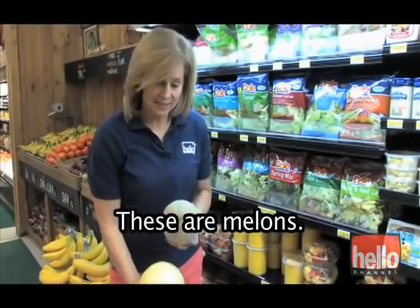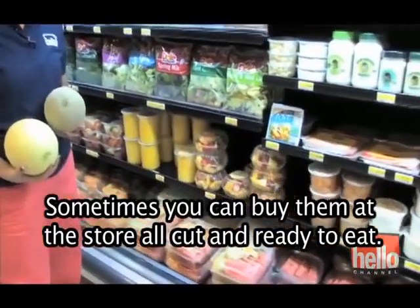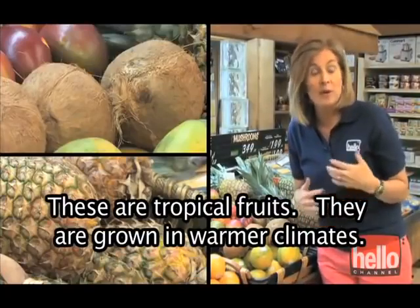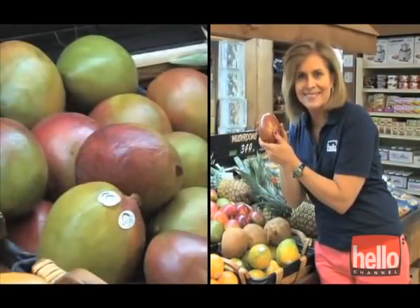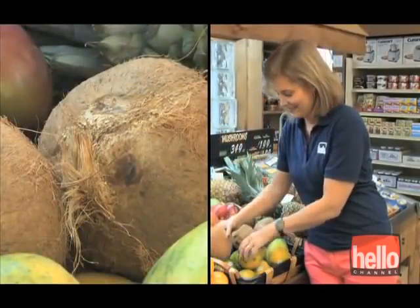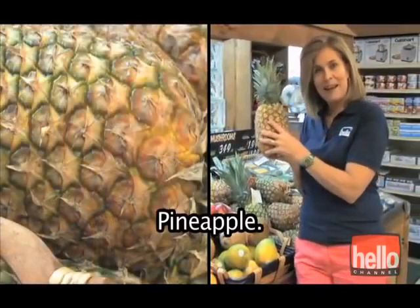These are melons. Sometimes you can buy them at the store all cut and ready to eat. These are tropical fruits. They are grown in warmer climates — mango, coconut, papaya, pineapple.